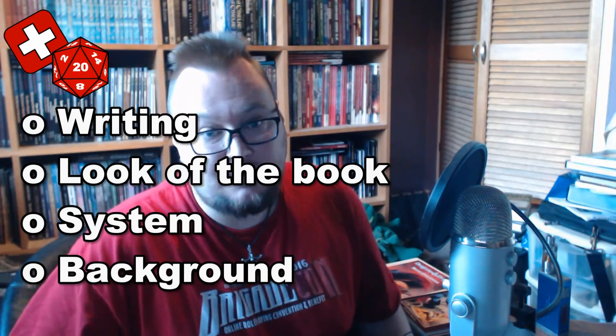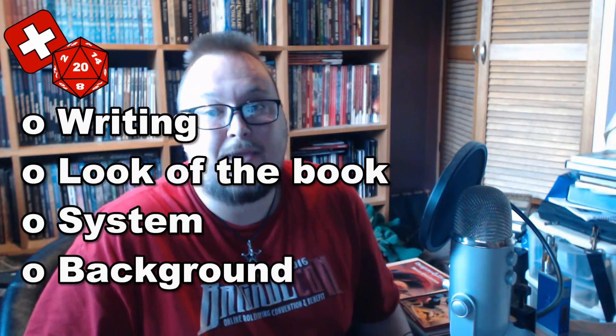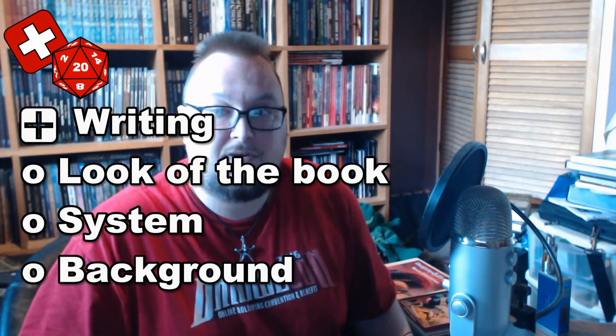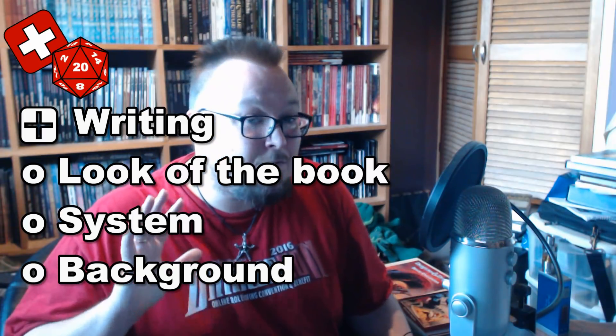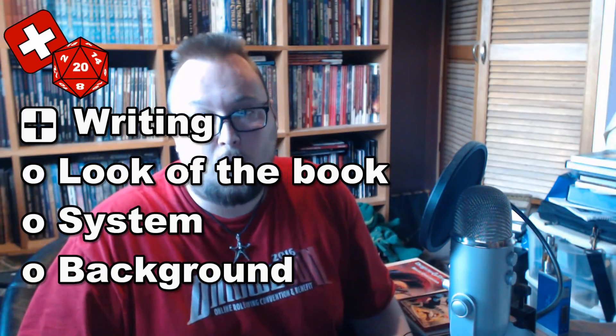On to the rating. If you've not seen one of my reviews before, I give a rating and a brief summary at the start for people who are too busy to watch the whole thing. Each book, or in this case series of books, is rated a blank, a plus, or a minus in four categories, which are then added up to give a final rating. For the writing, I've given the books a plus. The writing in the BX Essentials books is clean and clear. There have been a few errors that have crept in here and there, but this doesn't mar the quality of the writing.